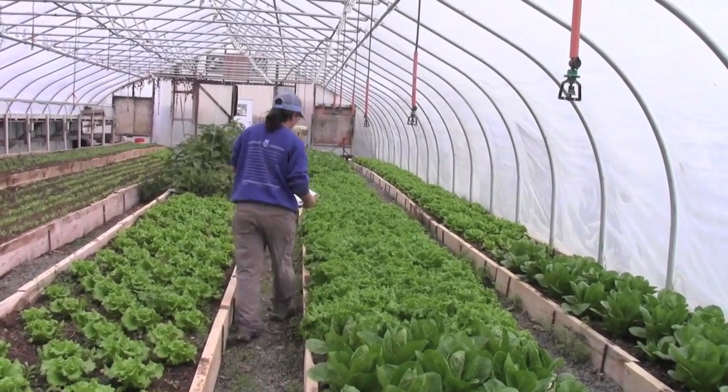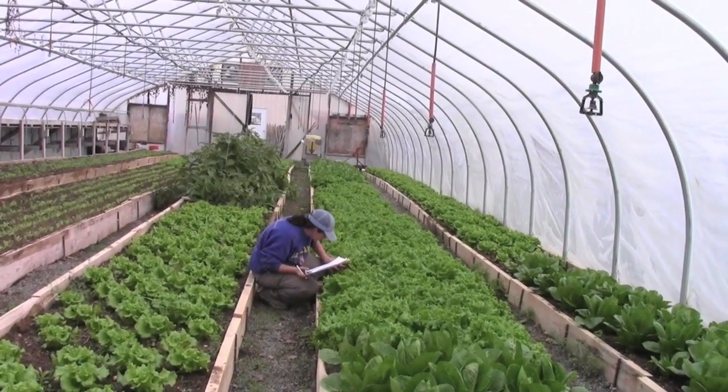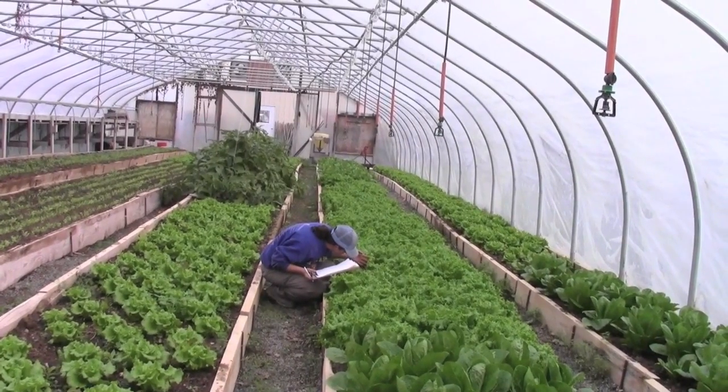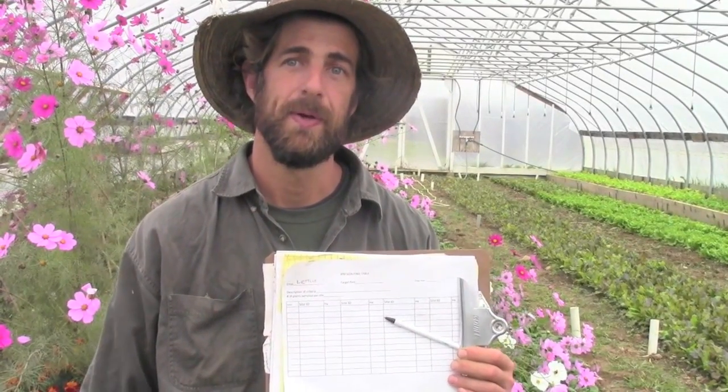An example in the cabbage field might be to pick 10 plants in each row and randomly walk through, without looking for bad ones — just pick 10 average looking plants, look underneath the leaves thoroughly, and count the number of problem insects. When we come up with an average per plant, that enables us to determine an action threshold. My action threshold for caterpillars on cabbage plants is any more than two per plant — that's worth getting out the Bt. Because if there are two per plant that I'm seeing, there are probably at least a couple more out there and they make quite a bit of damage on young plants.